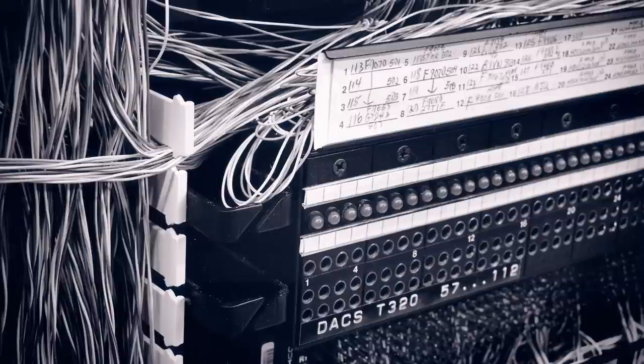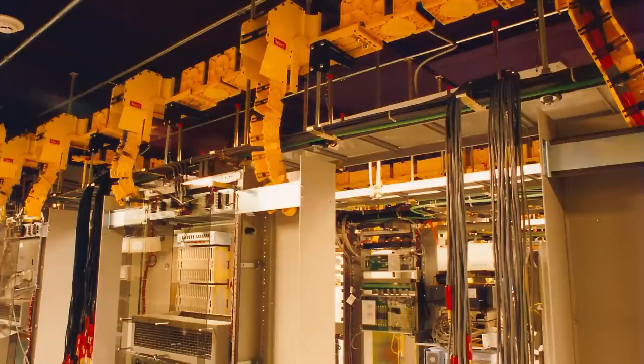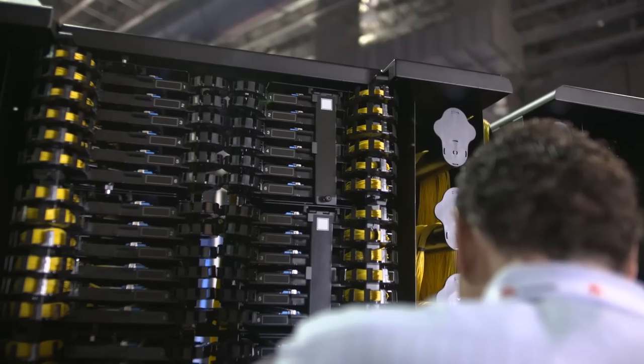Telect has come a long way since my family founded a copper cabling company in 1982. We've evolved with technology and innovated to create fiber optic solutions that densify, simplify, and scale with future networks.